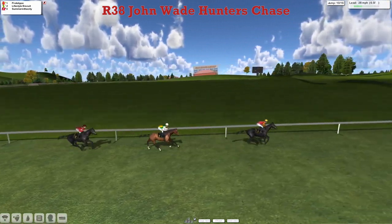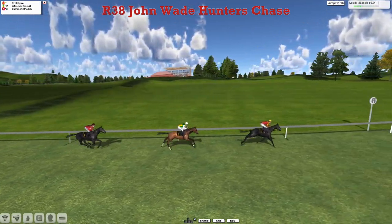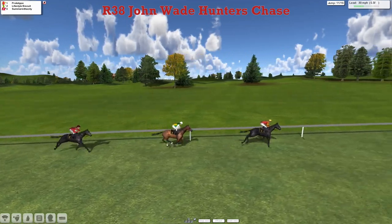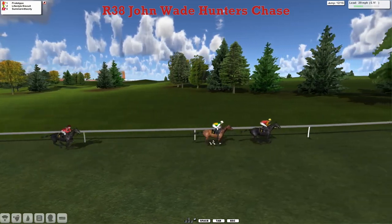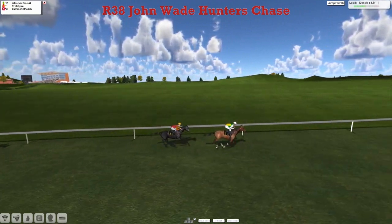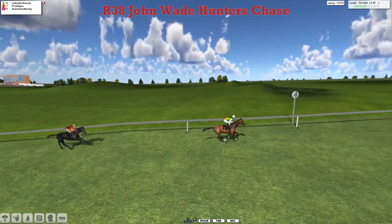That was the first mistake from Prototype — he's allowed Lifestyle Biscuit to close to two lengths, and Summer in the City is closing in as well. He's only three lengths away now, and the three of them are in the picture and all in a line — see how they jump. Jumping is the name of the game, and the best jump was by the second. He's come through now to take the lead. Lifestyle Biscuit has come two lengths clear. Prototype under pressure in second — he jumped that — no lead, and Somerset has been outpaced in third.